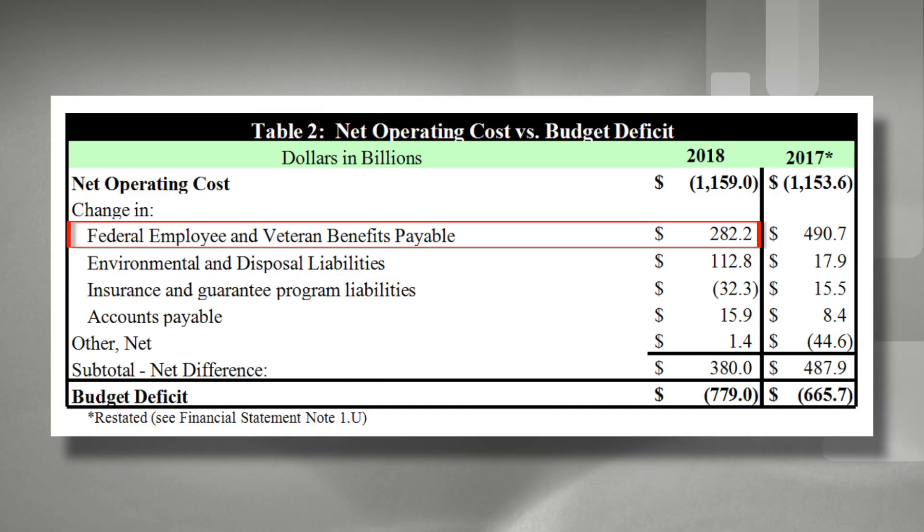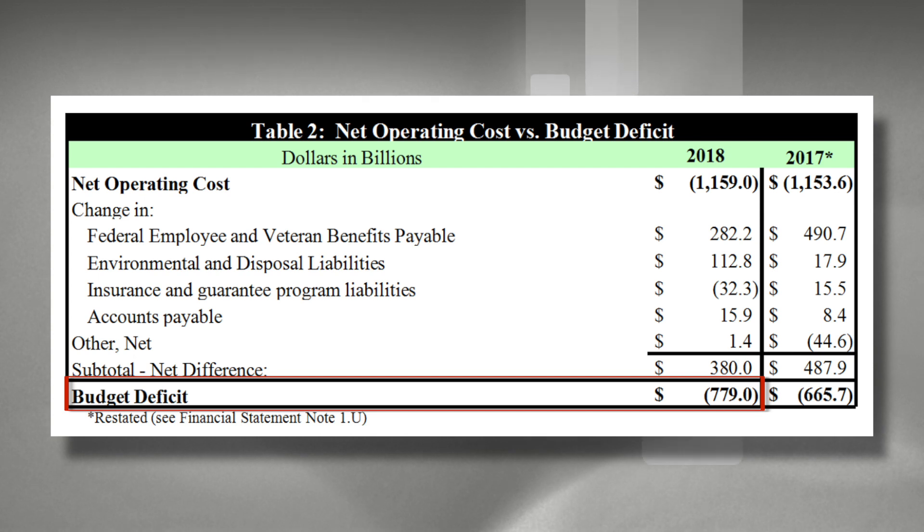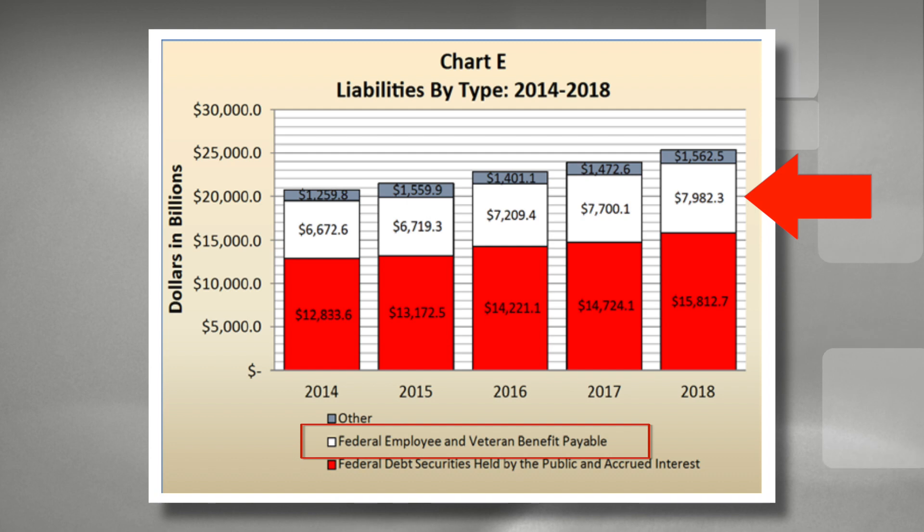In 2018, $282,000,000,000 needed to be placed in a federal employee and veteran benefit trust to pay for future benefits like retirement and health care. And $112,000,000,000 needed to be placed in an environmental disposal trust to pay for future pollution cleanup efforts. As we were already operating on a budget deficit for current expenses, these deposits of $380,000,000,000 for future expenses were not made. This process has been happening for some time, and the total amount that should have been deposited over the years but wasn't is just shy of $8,000,000,000,000 for just the federal employee and veteran benefit trust.